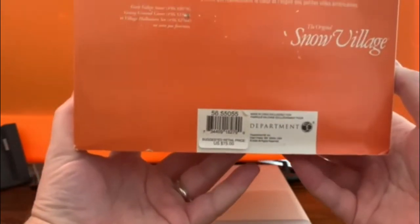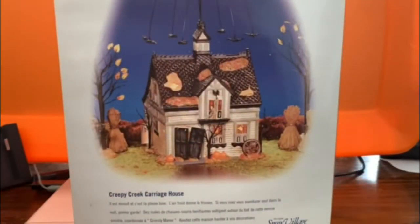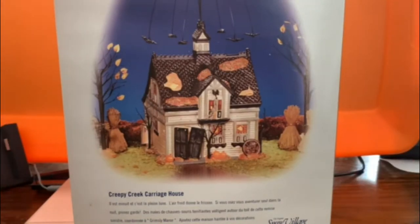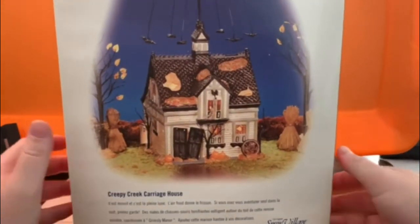You can see there the suggested retail price of $75. We used to have a Department 56 store in the local mall — which the mall doesn't even exist anymore. We went there and my mom and sisters were getting pieces for their respective Christmas villages, and I did not collect anything.